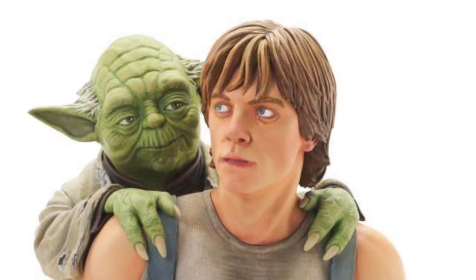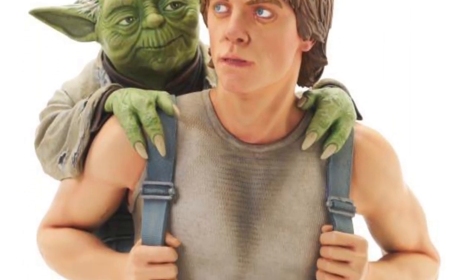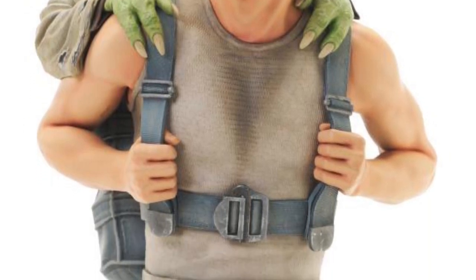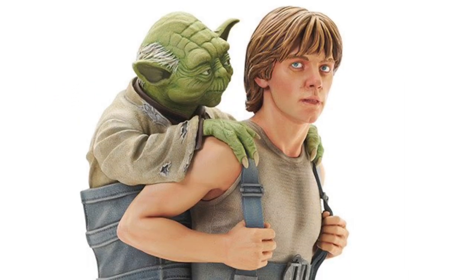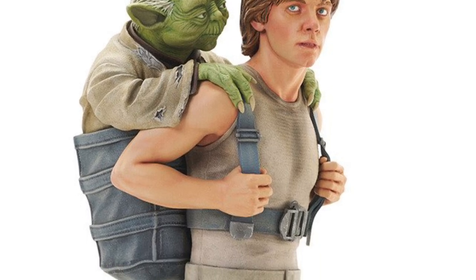Then we have Luke with Yoda from Empire Strikes Back. Yoda looks spot on. Luke — I'm not quite sure about the face. I would sit on that one. Yoda's spot on, it looks great, but Luke's face might be a little bit off, just a tad bit on that one.